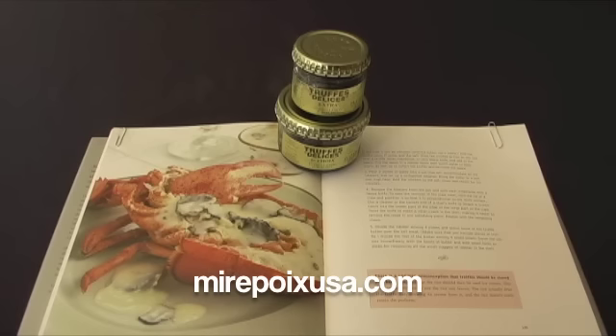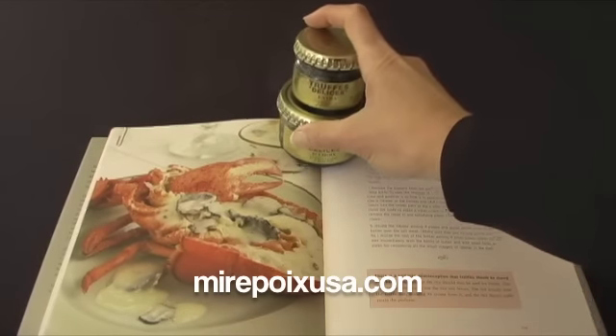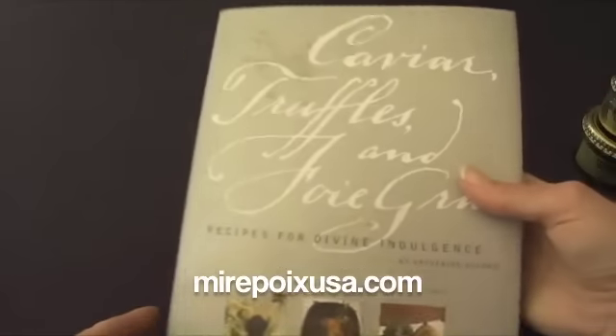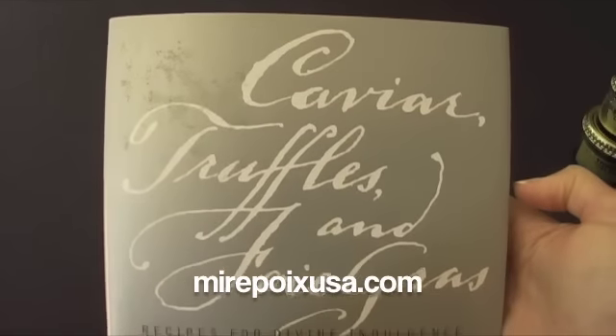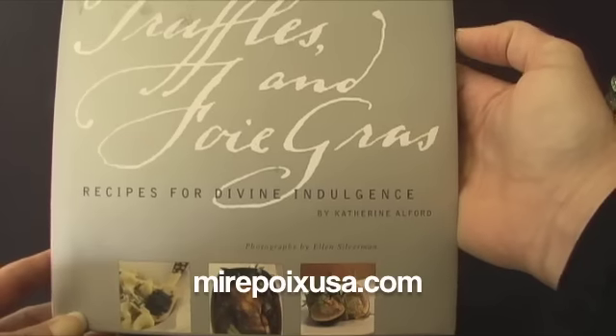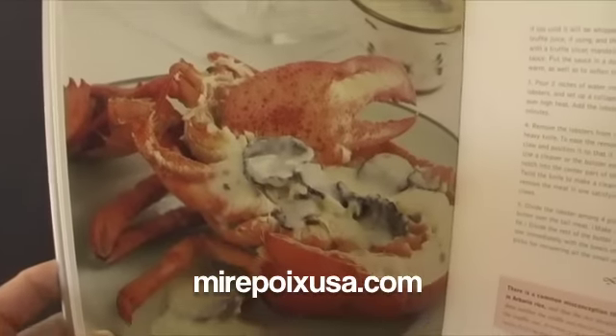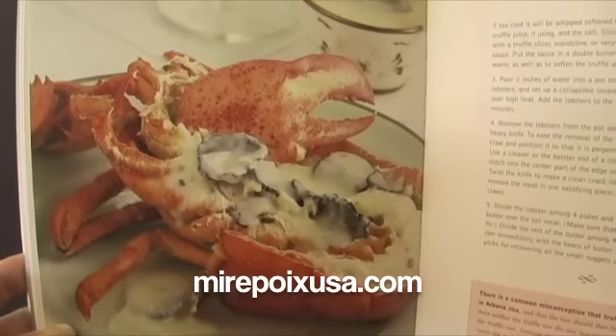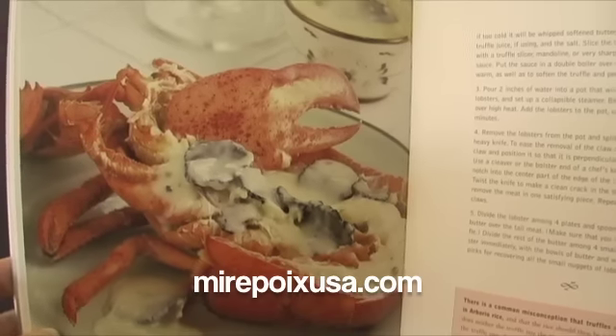These preserved truffles would be adequate for a recipe such as this in this cookbook. This is a cookbook called Caviar, Truffles and Foie Gras by Katherine Alford. This recipe is for a lobster with a truffle butter cream sauce.